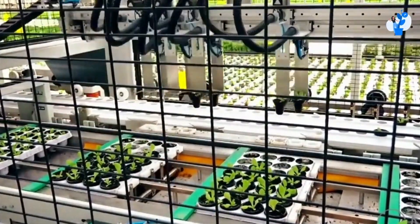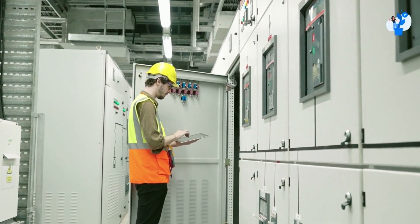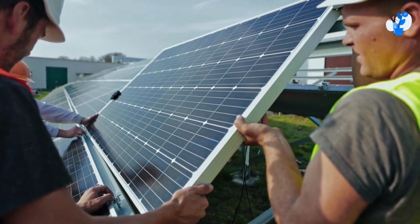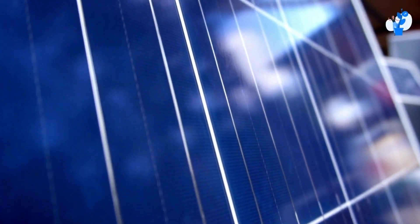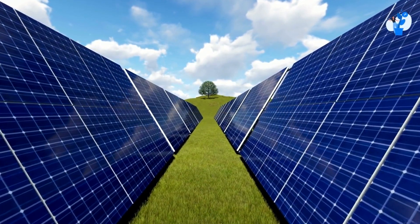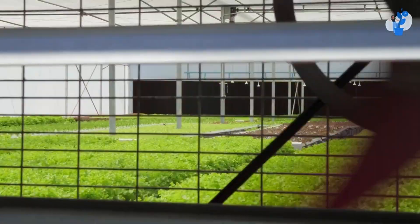Now let's talk about a fully automatic system. In this system, the electricity consumption is so high. In the fully automatic system, the solar panel is not so fruitful because the initial capex of a solar panel is so high. And to run this system, the panels which are used are very big. Because of high initial capex, it's not so feasible for a fully automatic system.